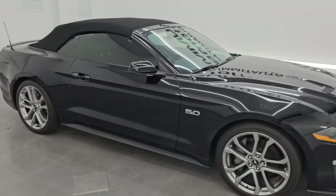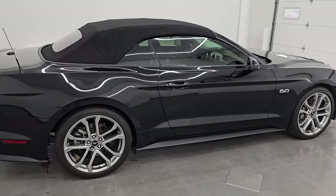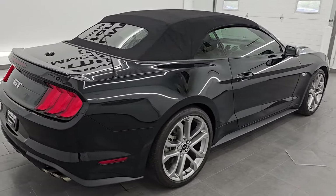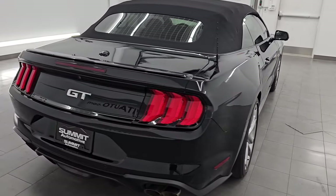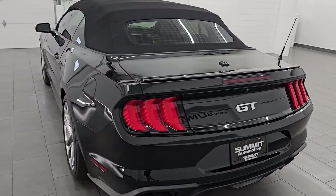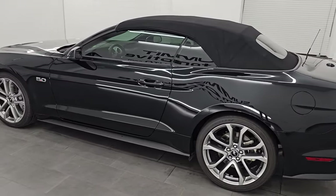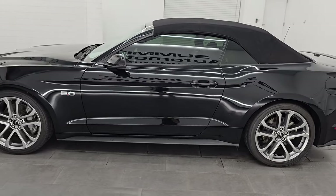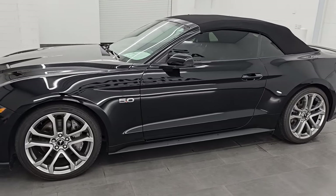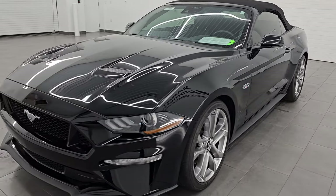Hey, this is Brett. Hope everybody's having a great day out there today. I am super excited to go over this ultra clean 2021 Ford Mustang Convertible GT Premium. This is stock number 14715Z. I'm here at Summit Automotive in Fond du Lac, Wisconsin, your new and used sports car headquarters. This 2021 Ford Mustang GT Premium has the 5-liter Coyote V8 engine.